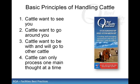The main principles include: cattle want to see you, cattle want to go around you, cattle want to be with and go to other cattle, and cattle can only process one main thought at a time.